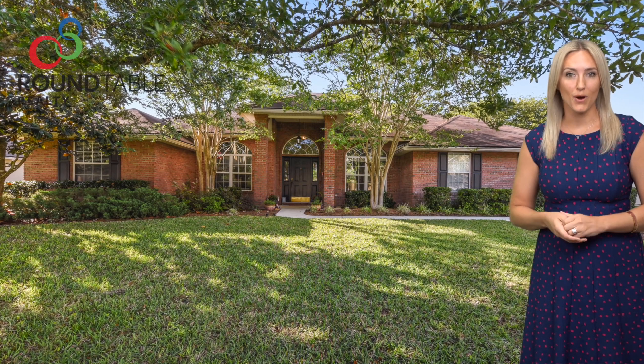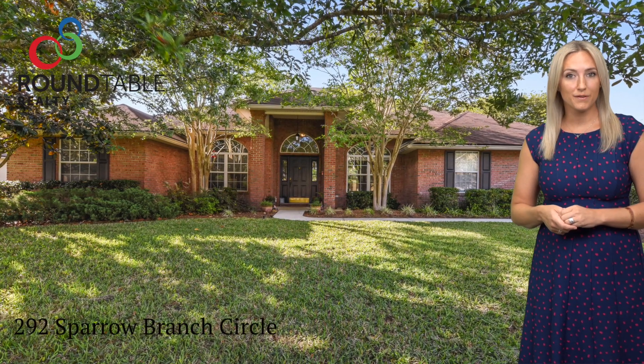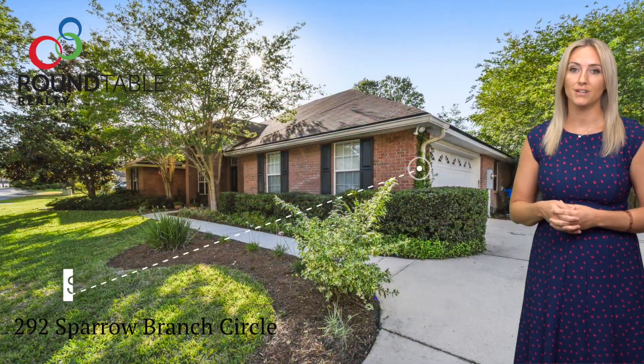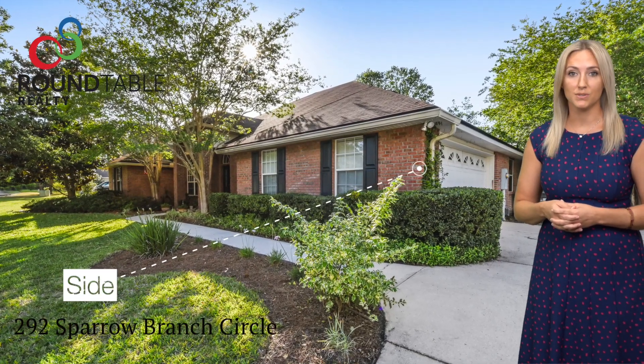Hi, I'm Caroline McCarthy, Broker Associate with Roundtable Realty. I'd like to be the first to welcome you to your new home. This is 292 Sparrow Branch Circle in Julington Creek, zoned for three of the top schools in St. Johns County.